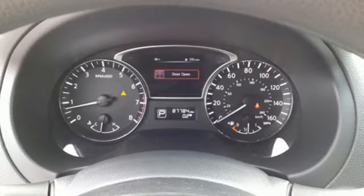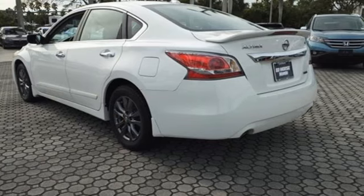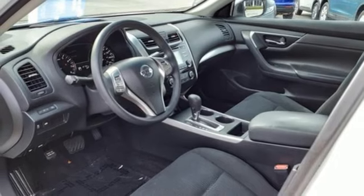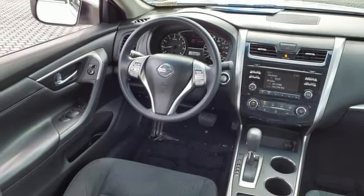Features include Bluetooth wireless audio streaming, air conditioning, intelligent key, manual tilting steering column, inline four-cylinder engine, gas pressurized shocks, and continuously variable automatic transmission. Car and Driver notes front seat comfort is excellent.